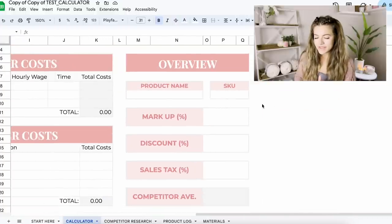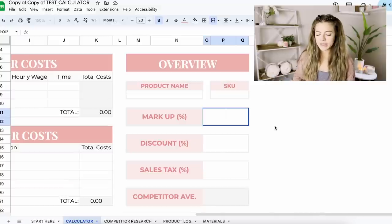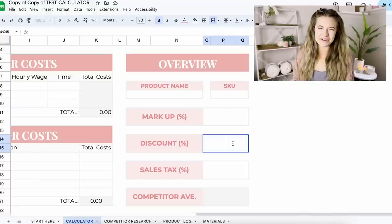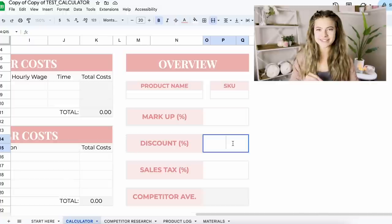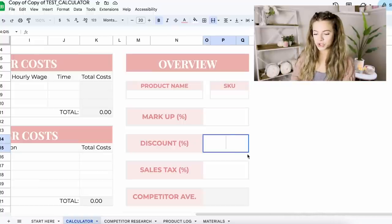Over in the upper right area is the overview section where we can put in a product name and SKU number. This is also where we can play around with an additional markup on top of our item, or a discount to see if we'd still make a profit. Raise your hand if you're a sucker for giving out discounts to little kids counting out their dollar bills! It's nice to know how much you can actually discount an item before going to an event so you don't lose money.